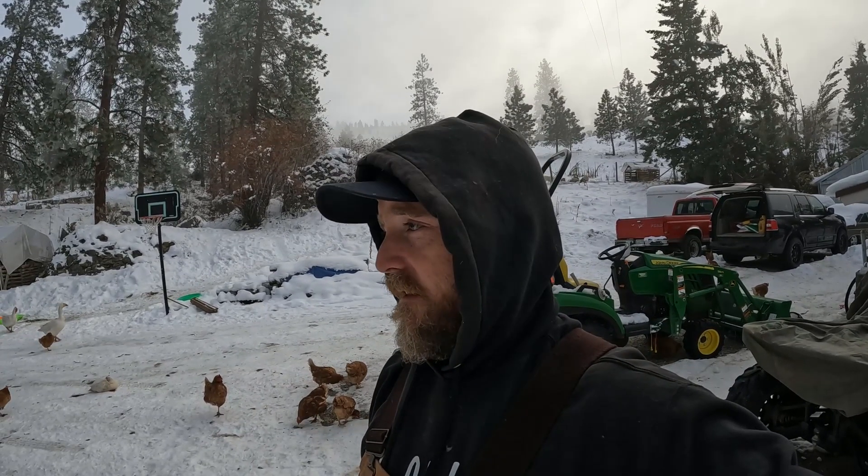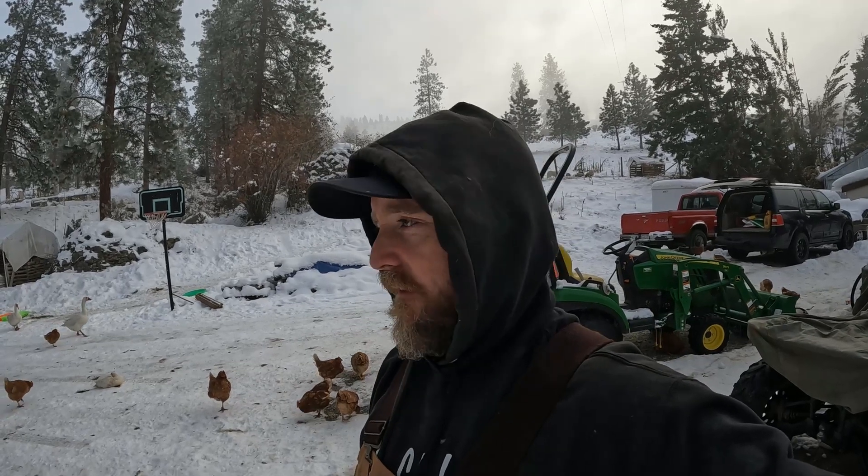Our biggest turkey for the season ended up being 29 pounds. That's one we're going to put in our oven because I don't think we have any customers that want to pay for a 29-pound turkey — gets pretty spendy. That's plenty of leftovers for us over the next week at least. I love leftovers at Thanksgiving. Gotta have them.